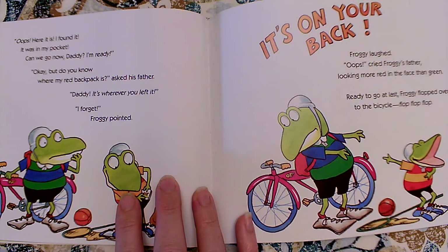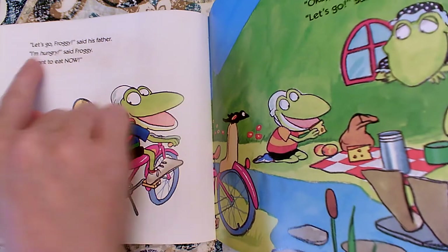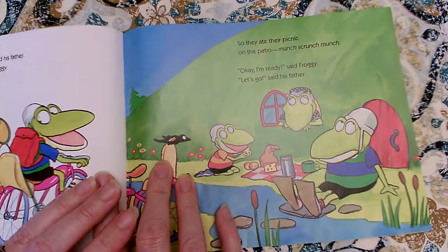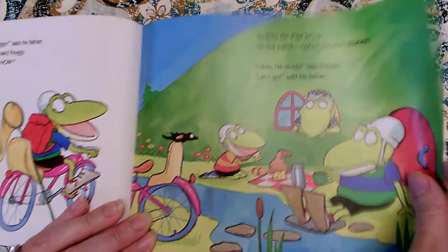Ready to go at last, Froggy flopped over to the bicycle. Flop, flop, flop. Let's go, Froggy, said his father. I'm hungry, said Froggy. I want to eat now. So they ate their picnic on the patio. Munch, scrunch, munch. Okay, I'm ready, said Froggy. Let's go, said his father.